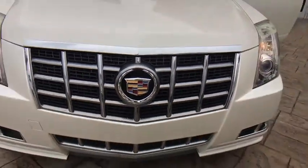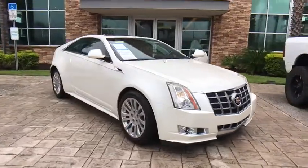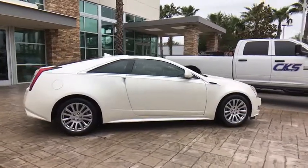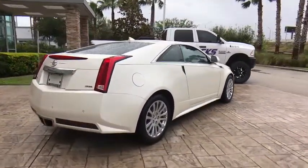The 2012 Cadillac CTS. The CTS is a well-sorted blend of all-American style and European-inspired tuning with a cutting-edge design. The luxury CTS blends elegant styling, performance, and exceptional fuel economy.